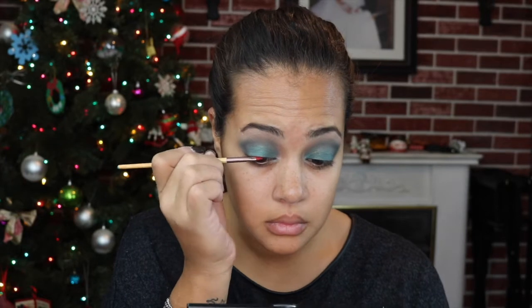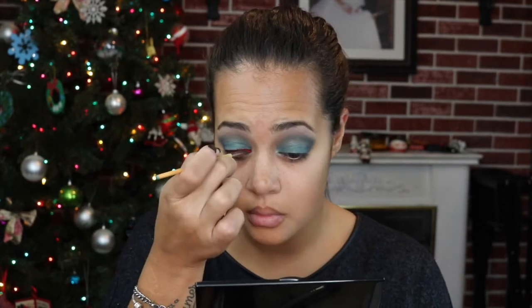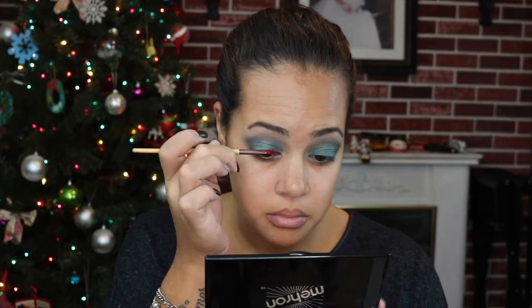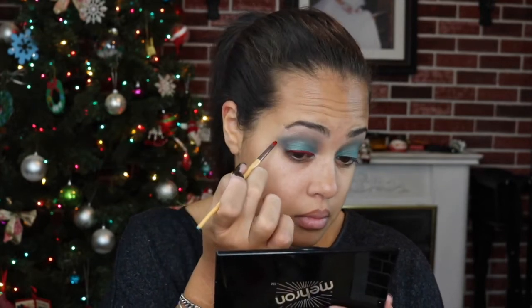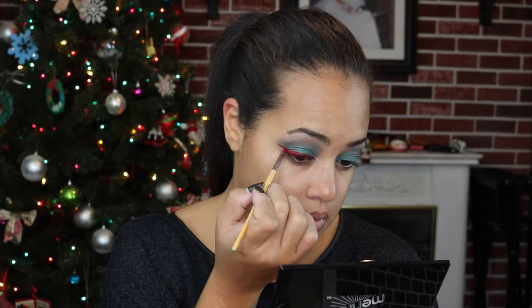Since I don't have a red eyeliner, I am taking red face paint — yes, I am. I'm taking my red face paint and doing a serious winged liner with it.